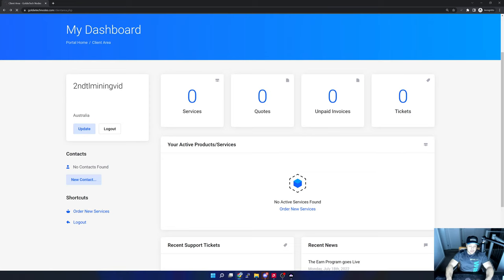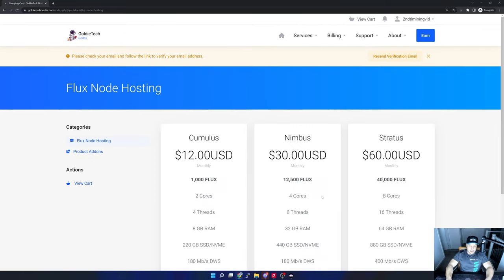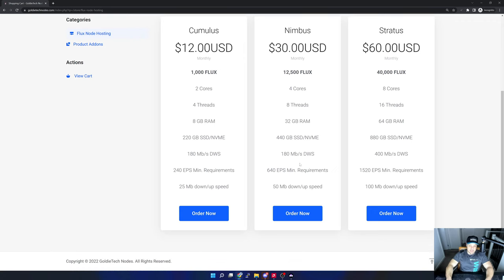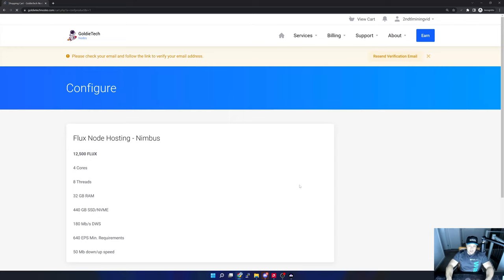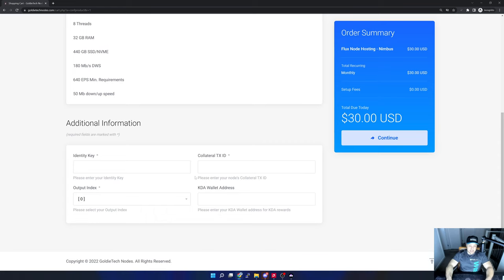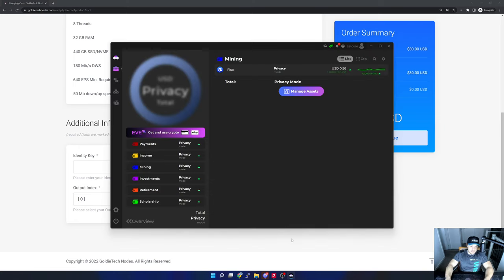This shows the different VPS options that Goldie Tech Nodes offer — the difference between cumulus, nimbus, and stratus — with current prices of $12, $30, and $60. I'm interested in nimbus, so I'll select the Nimbus Node. Scrolling further down, it's asking for my identity key, collateral ID, and KDA address. For that I need to go back to ZelCore, where I've already staked my 12,500 flux collateral.